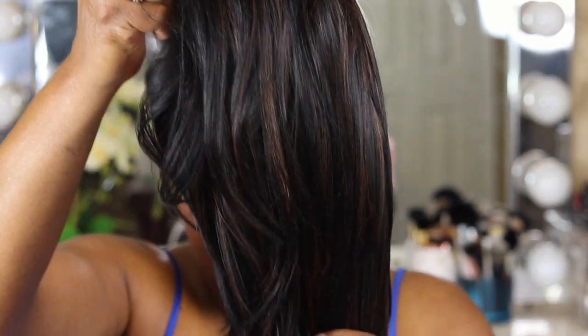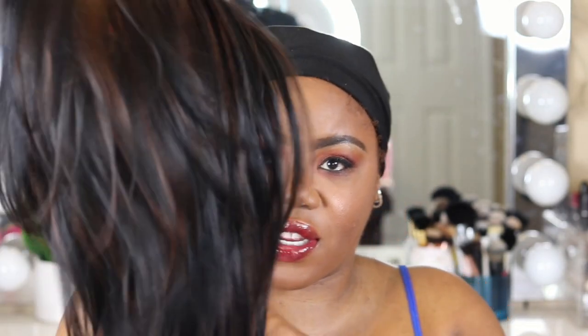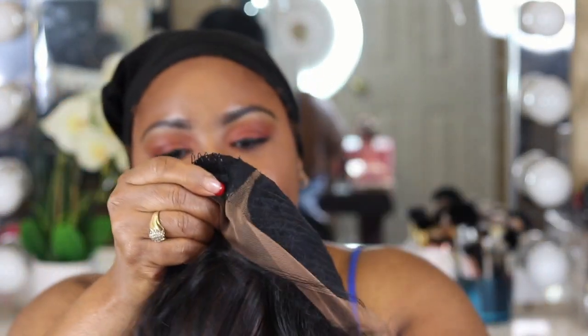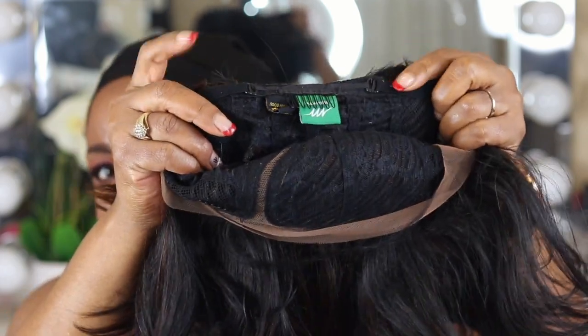Right off the bat, this hair is so soft. It's really, really soft. And she has a soft lace. Look at that body — like, your shape is popping. We've got two combs in the top and one comb in the back, with the adjuster straps as usual.